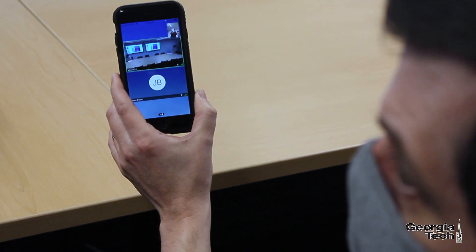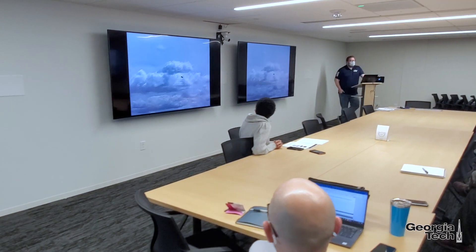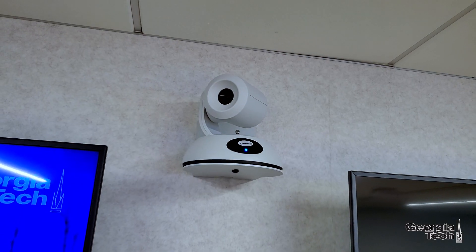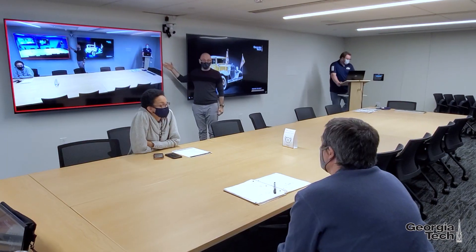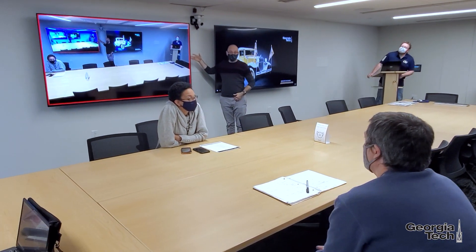Connect and interact with remote participants using our built-in BlueJeans platform. The ceiling microphones will pick up your voice from any point in the room. Adjust the camera to record exactly the view you want, and adjust the displays to show your images, your presentation, and your remote participants.